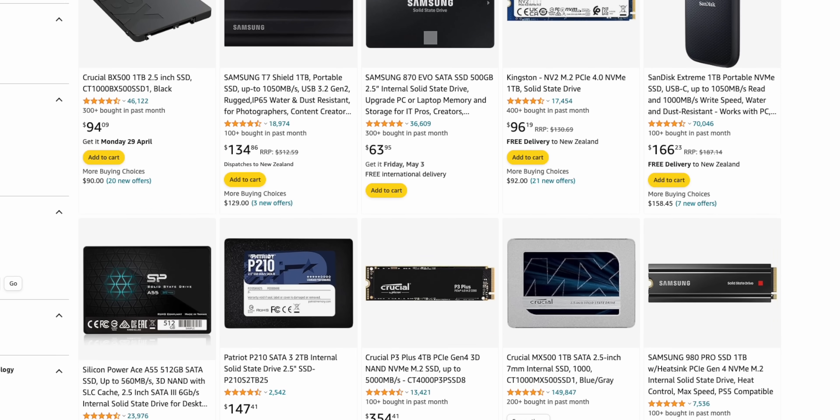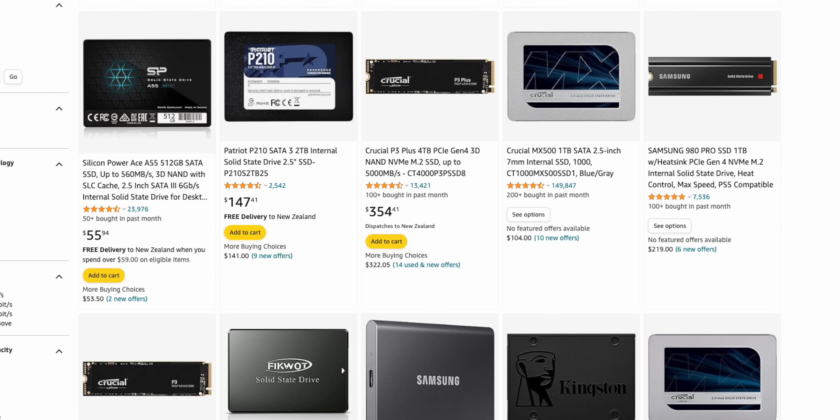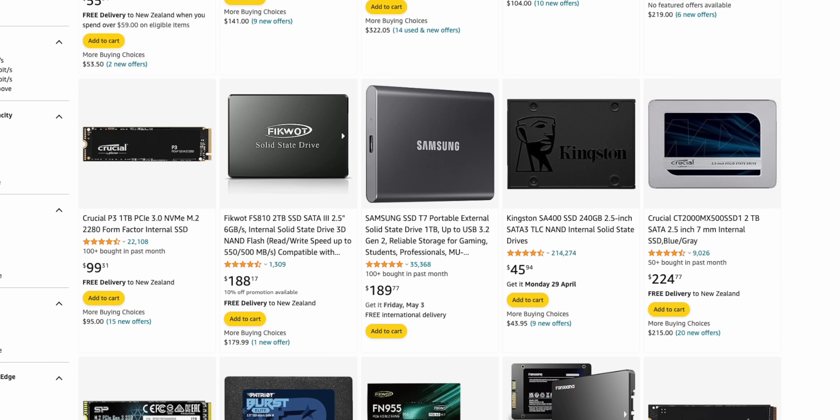If I can't convince you by the end of this video that buying an SSD is a bad idea, I'll also give you my recommendations on which SSDs are the best to buy if you really have to. And spoiler alert — this is not the best one.